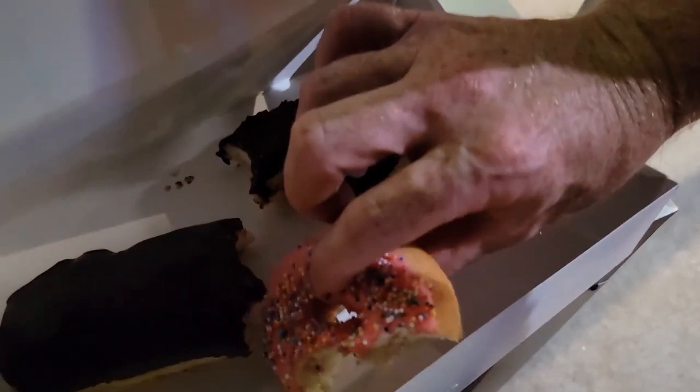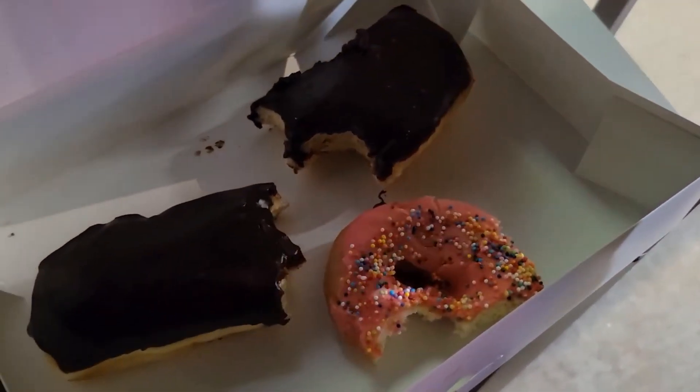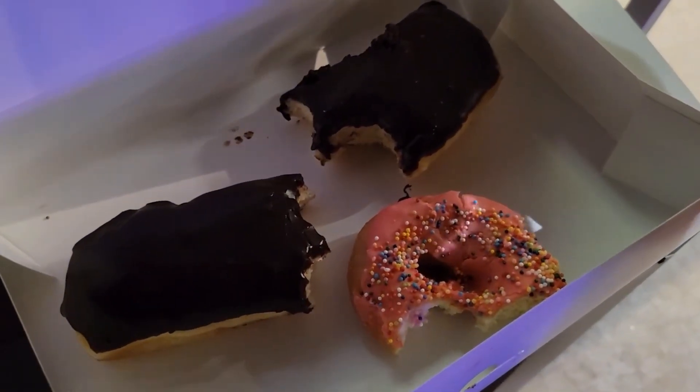Oh wow. Wow. That is amazing — the strawberry, the cake, everything.